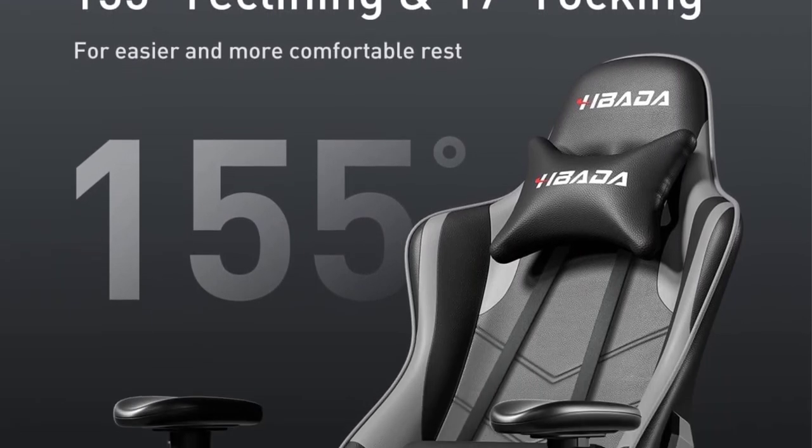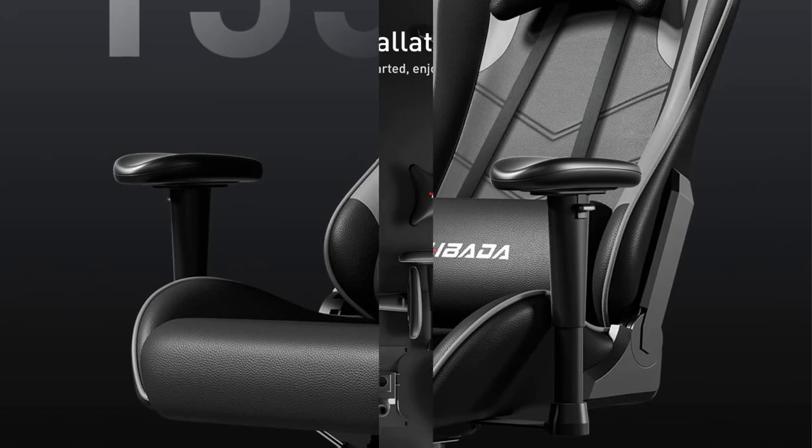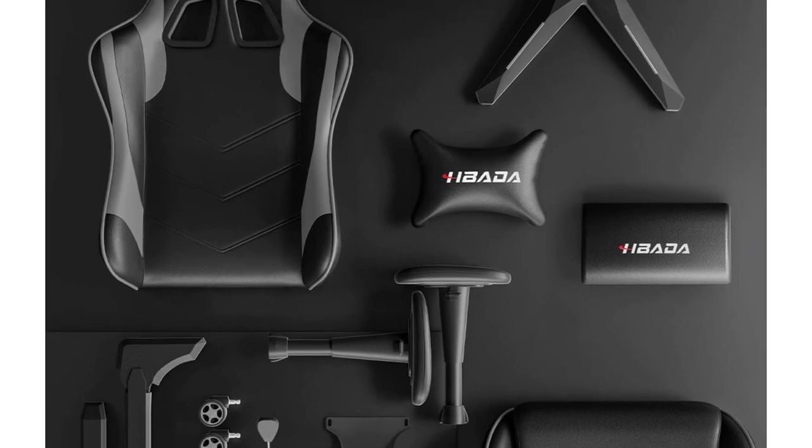The padding feels great. With an adjustable lumbar and headrest pillow, the chair supports your back and neck while you invest in some serious gaming. It features an ergonomic design to support the natural contour of the back, reducing strain and discomfort. The chair can recline back at an angle of 150 degrees.